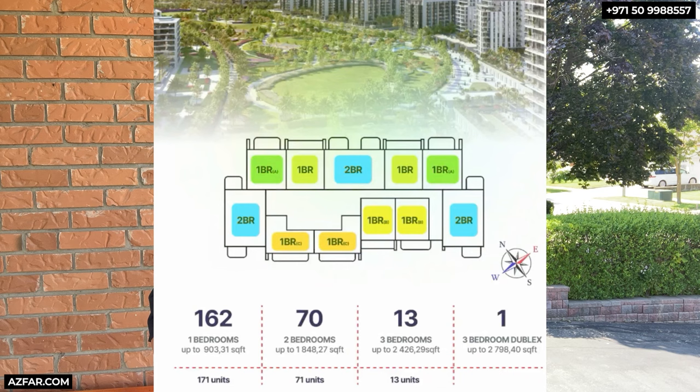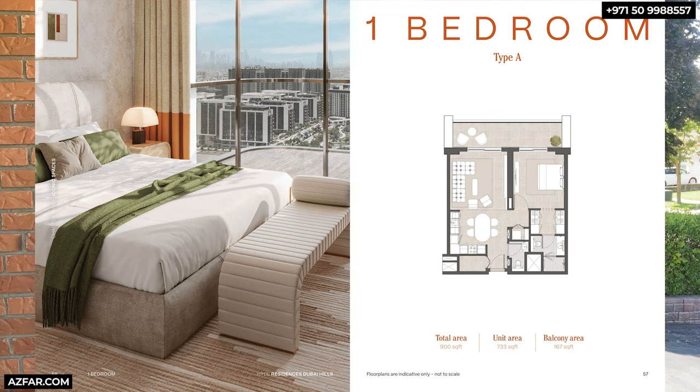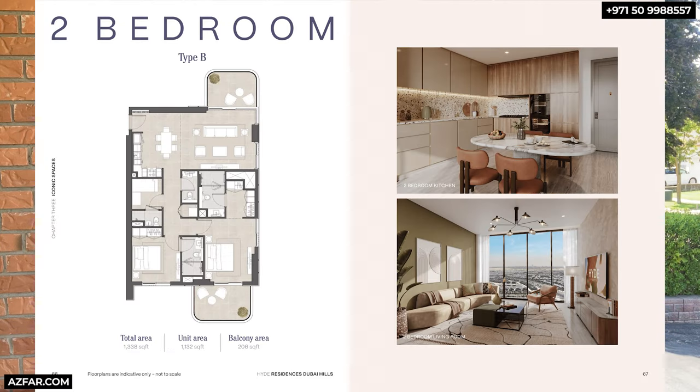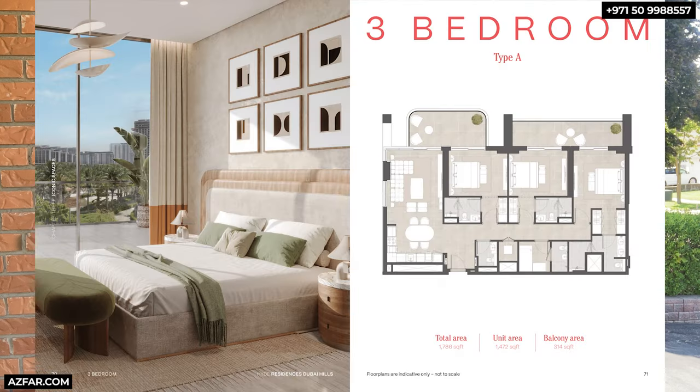Here are the floor plans. All one-bedrooms have a guest powder room, and Type A also has a storeroom. The two-bedrooms all come with a maid's room, both bedrooms are en-suite, plus a powder room and a nice balcony — there are two types of two-bedrooms. The three-bedrooms also come with a maid's room, all three bedrooms are en-suite, plus a powder room, and they come with two parking spaces.